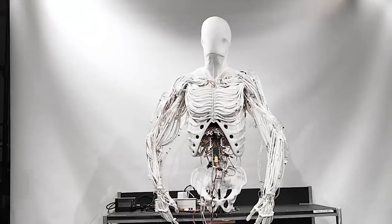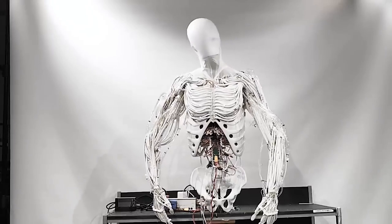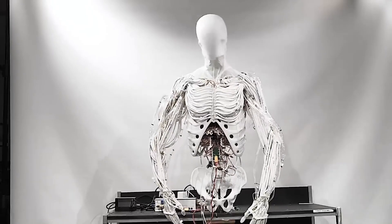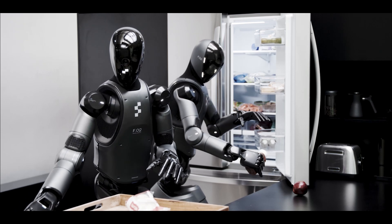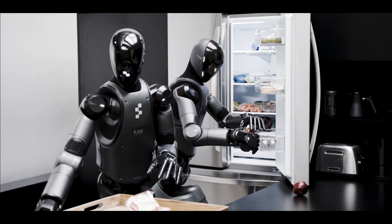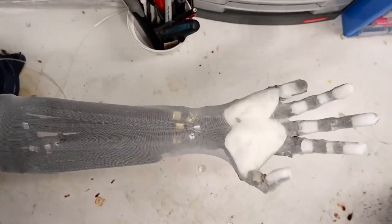Still, the potential is huge. Clone Robotics says the goal is to eventually have these humanoids doing practical tasks — cooking, cleaning, basic chores — in environments made for humans. And if their artificial muscle tech keeps improving, this could mark a real leap forward in robotics over the next decade.